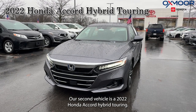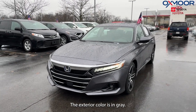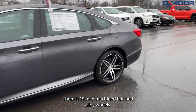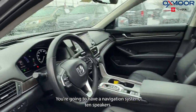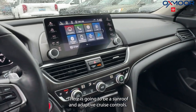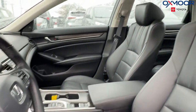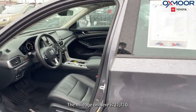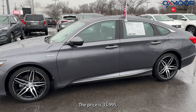Our second vehicle is a 2022 Honda Accord Hybrid Touring. The exterior color is gray. There are 19-inch machined finish alloy wheels. You're going to have a navigation system, 10 speakers, a sunroof, and adaptive cruise control. The interior is in black leather. The mileage is 21,710 and the price is $33,995.